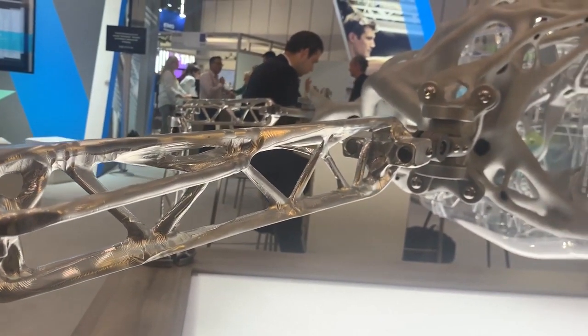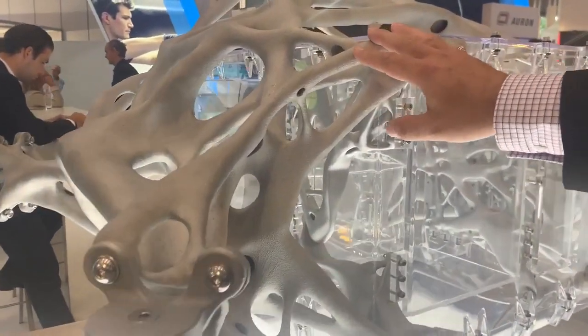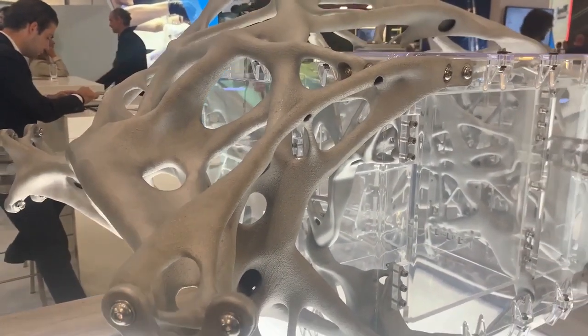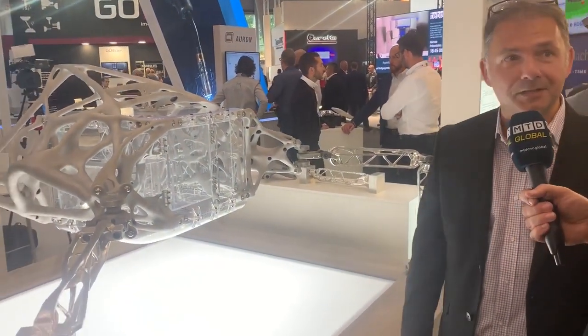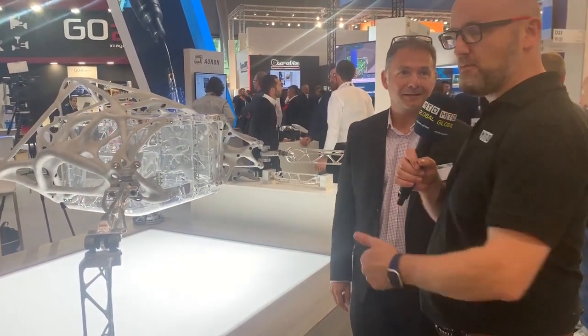The same technology has been used to create these huge components, which have been additively manufactured or sandcast. We've also got all sorts of 3D printed parts on here as well. It's all artificially designed — that's the crux of generative design, using the power of the cloud and artificial intelligence to do all the design work for you. For more information, go to autodesk.com/make.